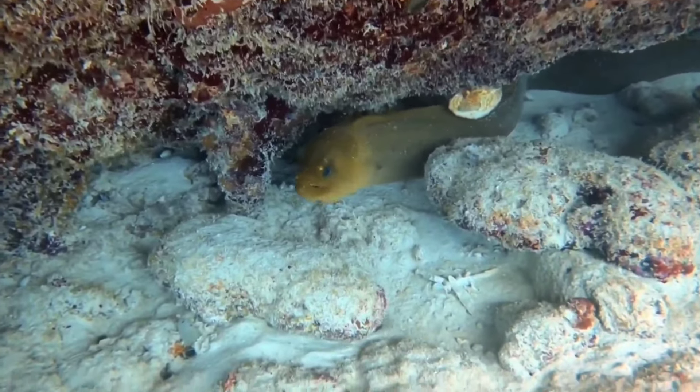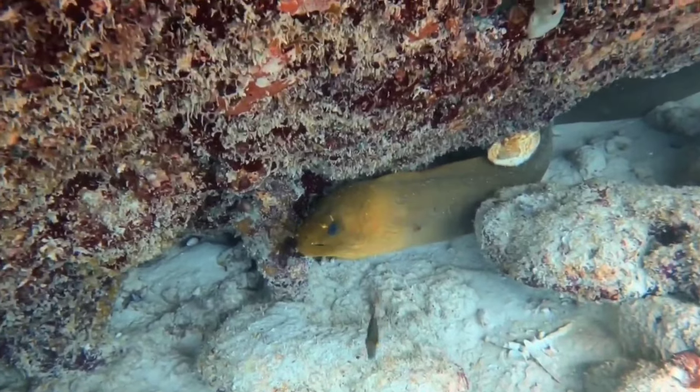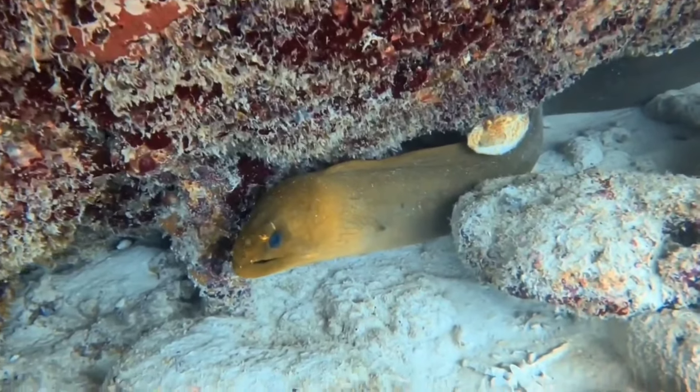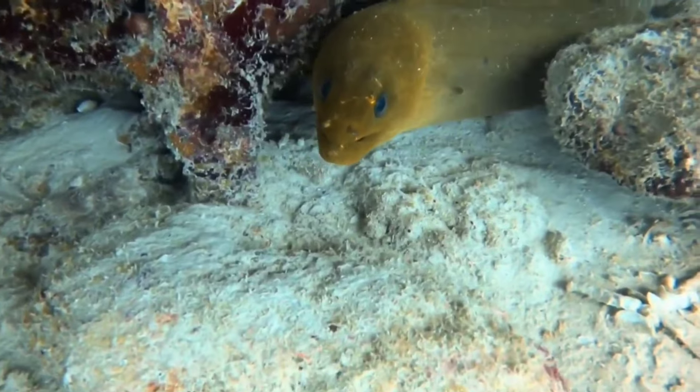This is a moray eel. The most surprising thing is that moray eels apparently have two jaws, each equipped with two sets of very sharp teeth. The first jaw is located in the moray eel's mouth, and the other jaw is located in the throat, which functions to break down food before it enters the digestive system.